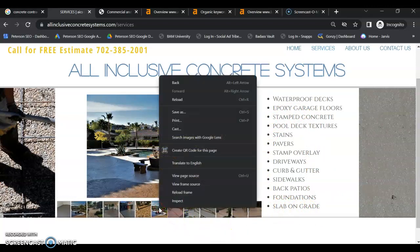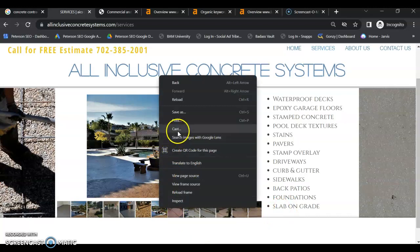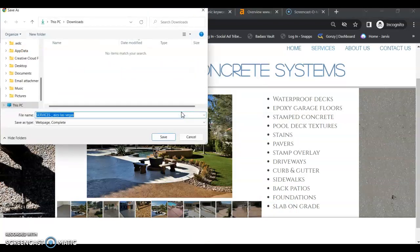And just quickly looking at these images — checking if those are optimized — your images are not optimized either. You actually don't have any keywords here. You could at least be optimizing your photos with the relevant keywords for that service, and that would help.